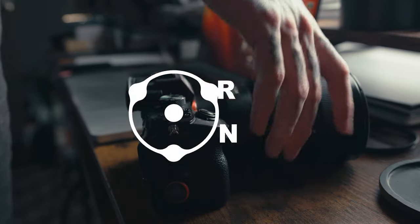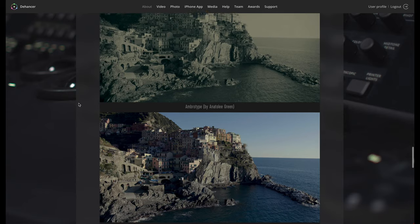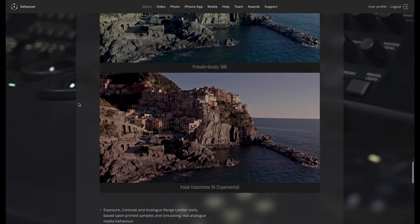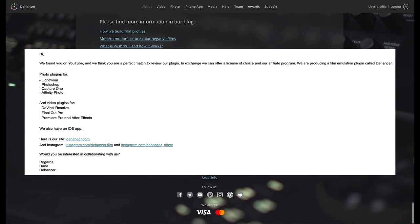And that's where Dehancer comes into the picture. Dehancer is an editing plugin intended to emulate different film stocks and other effects. They recently reached out to me, and in exchange for testing out their software, they provided it to me free of charge.